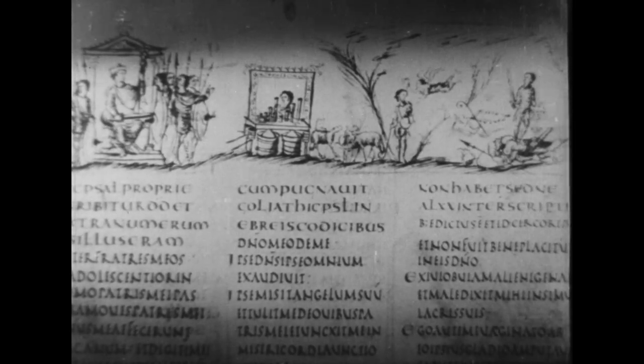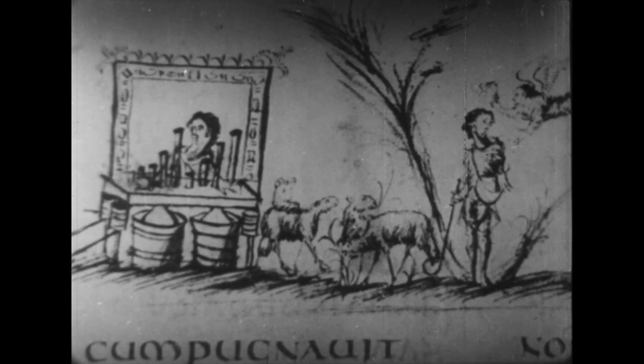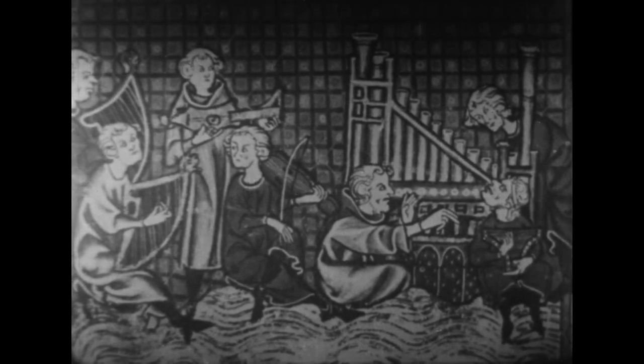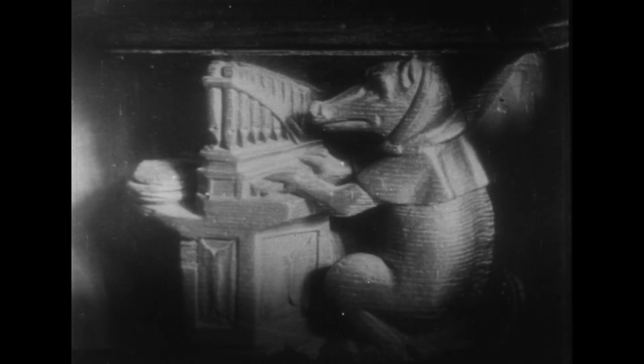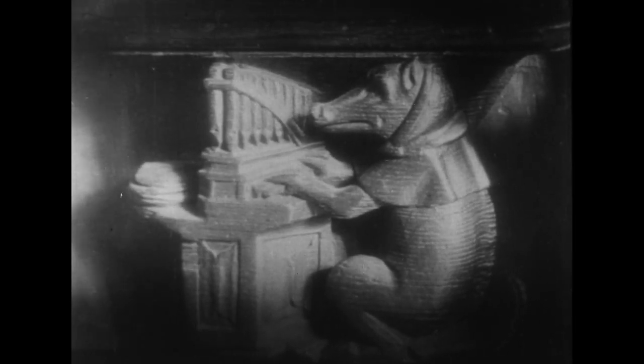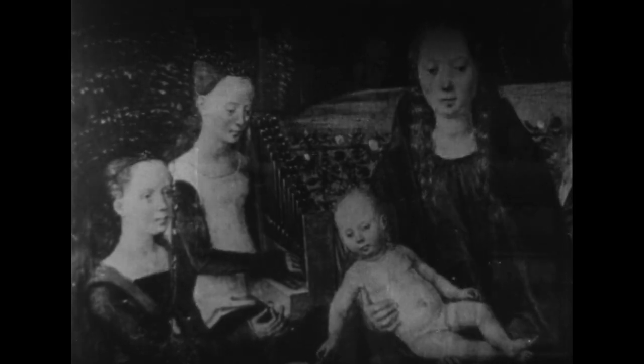Le premier orgue connu en France fut offert à Pépin-le-Bref au 8e siècle par l'empereur d'Orient Constantin Copronym. Il charma les banquets de Charlemagne ; aussi fut-il déclaré trop profane pour le Saint-Lieu lorsque l'empereur eut l'idée d'en faire don à une église. Le Moyen-Âge créa le portatif, petit orgue qui se portait pendu à une courroie passant sur l'épaule. Le musicien jouait d'une main et actionnait de l'autre un léger soufflet.